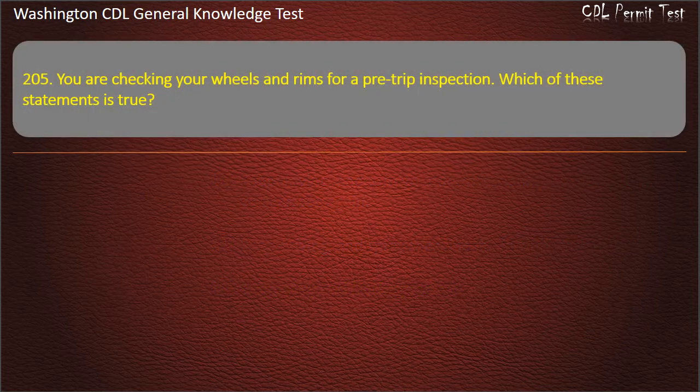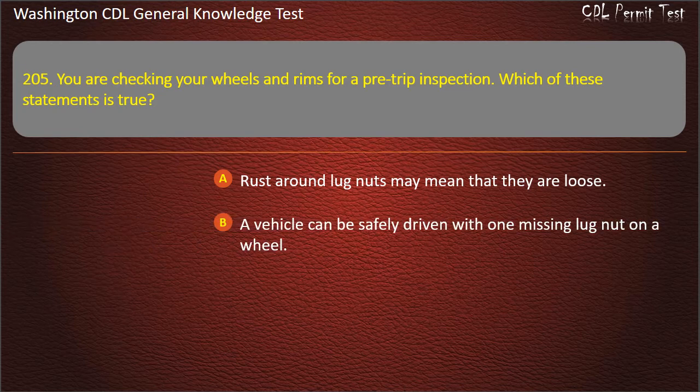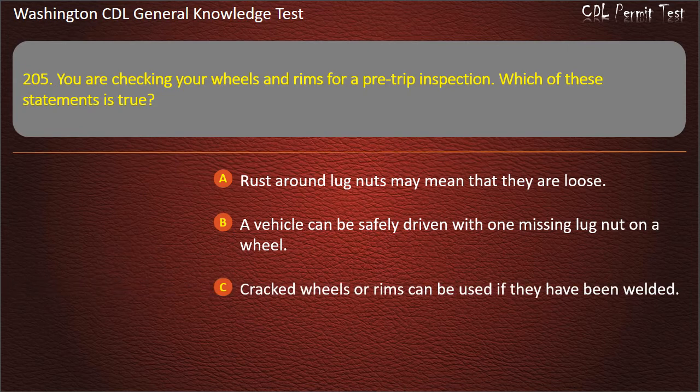Question 205. You are checking your wheels and rims for a pre-trip inspection. Which of these statements is true? Rust around lug nuts may mean that they are loose; A vehicle can be safely driven with one missing lug nut; Cracked wheels or rims can be used if they have been welded. Answer: Rust around lug nuts may mean that they are loose.